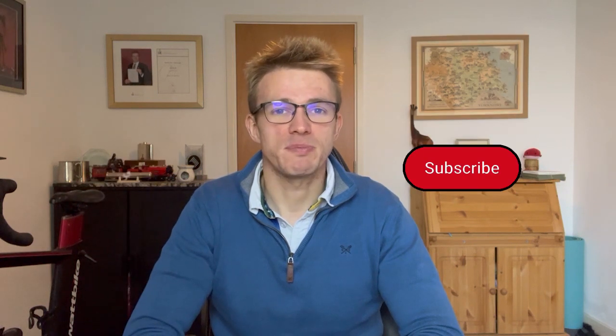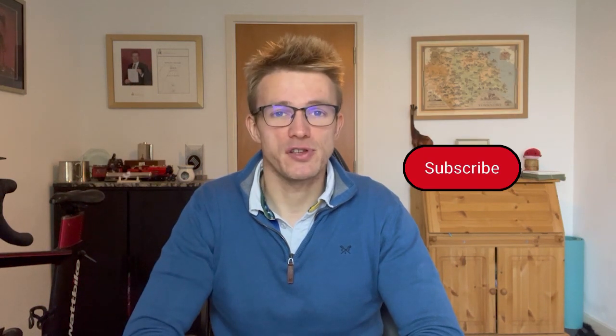Hello, this is David and welcome to episode number 41 of Make Me Proud, the YouTube series documenting my campaign to become a better sprint swimmer. In this episode I'm going to be conducting a technical analysis of my 50 metres freestyle swim at the Steel City Masters Meet 2023. Without any further ado, let's dive right in to today's analysis.